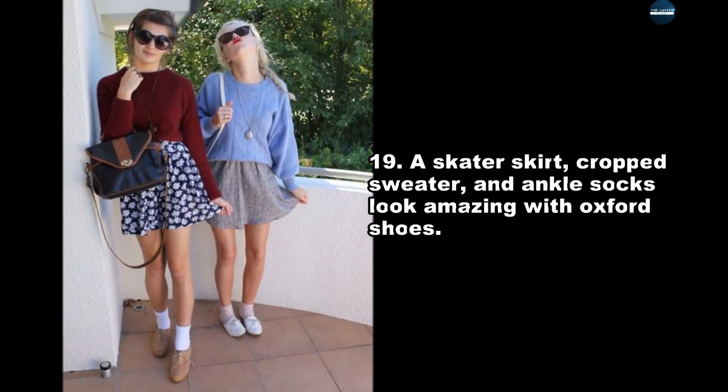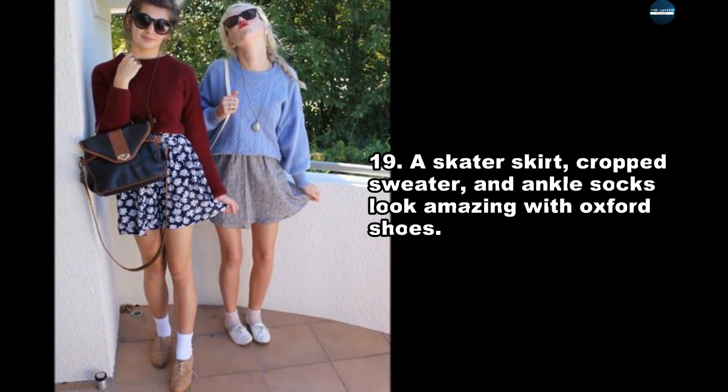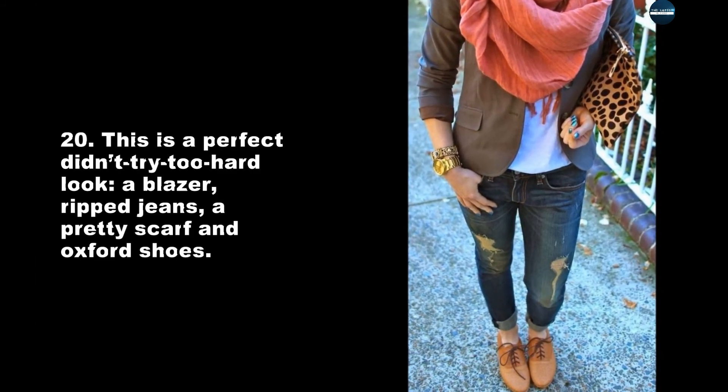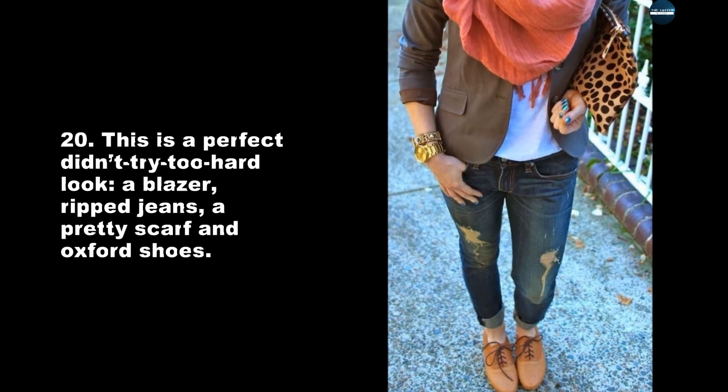A skater skirt, crop sweater, and ankle socks look amazing with Oxford shoes. This is a perfect didn't-try-too-hard look: a blazer, ripped jeans, a pretty scarf, and Oxford shoes.